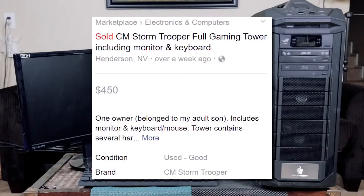So last time, I was on the Facebook Marketplace looking for something to flip when I came across this entire gaming setup. I checked the price and saw that it was only going for $450, so I jumped on that immediately because I knew I could instantly resell this thing and make a little bit of extra money.